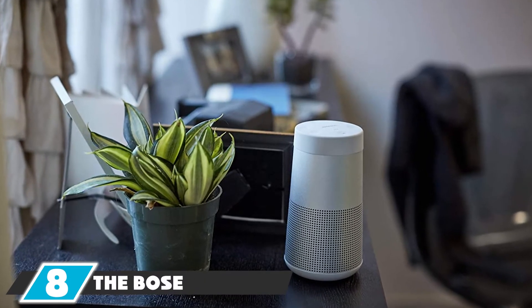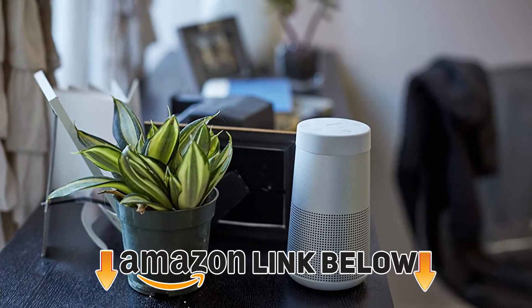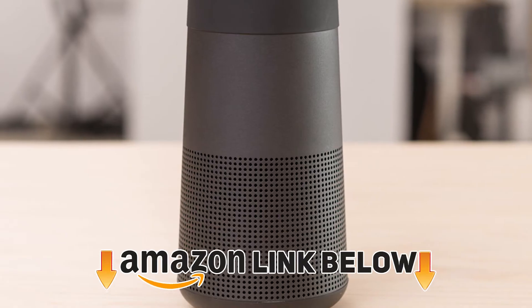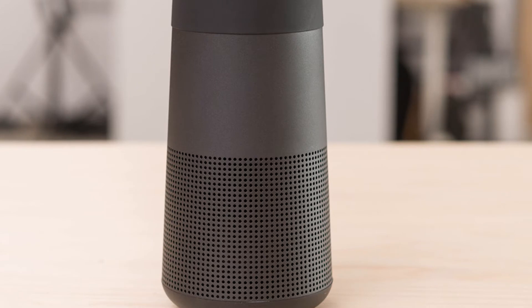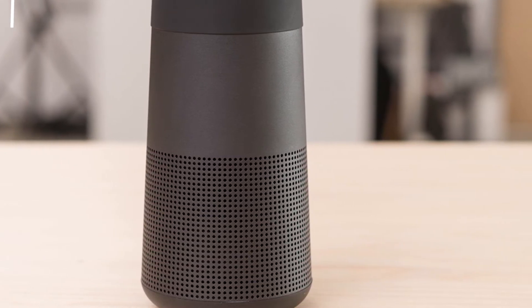The number eight position is held by the Bose SoundLink Revolve Portable Bluetooth speaker — another speaker from Bose. This one is better than the Micro, but the price is also higher, which is why it is ranked lower. It also delivers 360-degree sound with deep bass at louder volume.